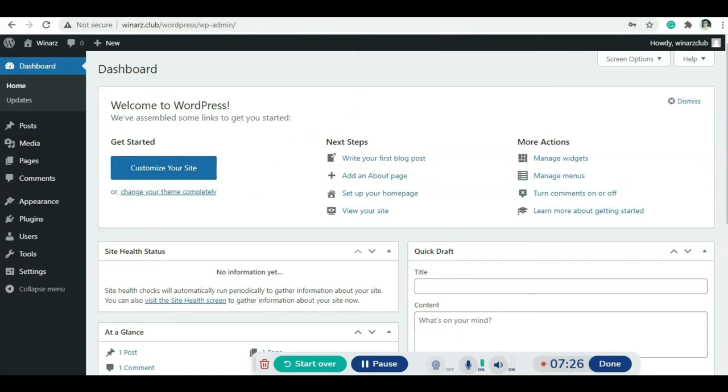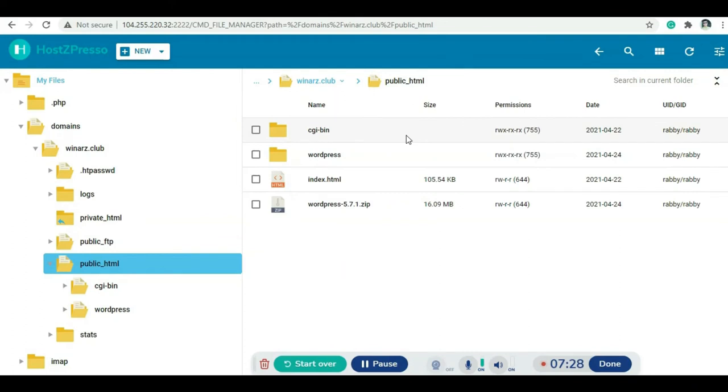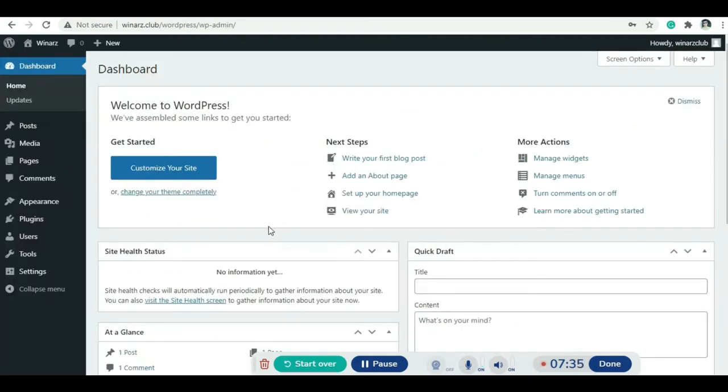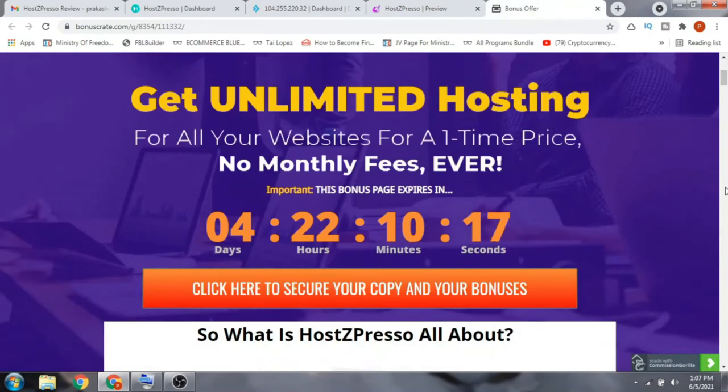This is the WordPress site admin dashboard. This is how you can install WordPress on your Hotspresso account, and from your control panel you can manage everything. That was the demo video.